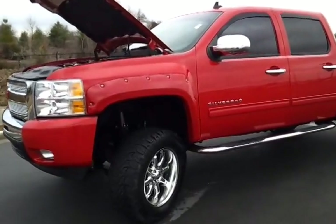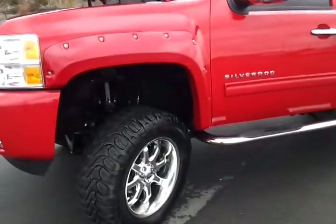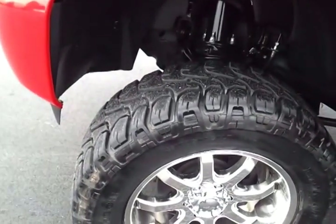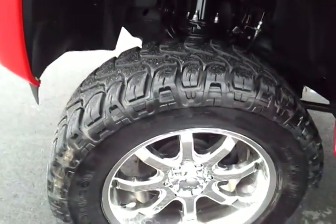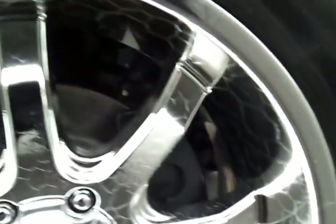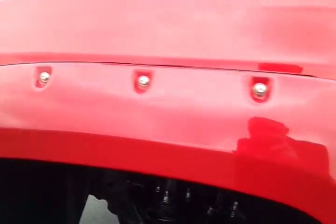It's got a 6-inch Pro Comp lift kit on it, a set of 35 Mickey Thompsons — those are 35 by 12 and a half, 20 LT Mickey Thompsons Baja ATs with a set of custom MKW wheels. It's got the spider-like design on the chrome wheels, chrome sidesteps, and aggressive wheel lip painted-to-match moldings.